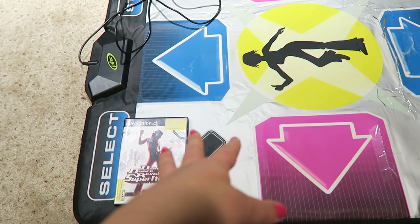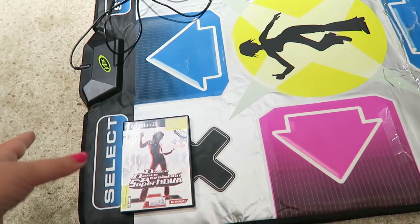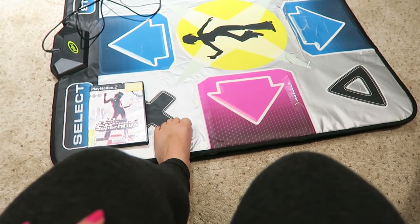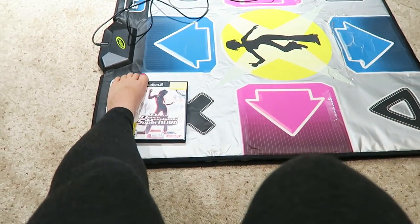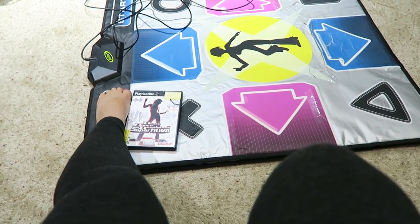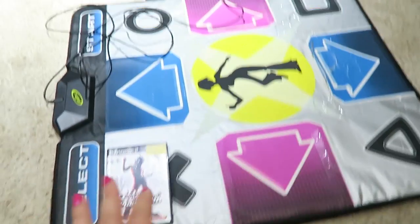I don't actually have a PS2 though, so I'm going to have to get one. I also have another DDR for the Wii, but I never really played it much because we always had this one here. I'm going to bring back the Wii one — it has a wireless mat. The only thing is the response time is slightly off, so I need to calibrate it, but it's kind of tricky.